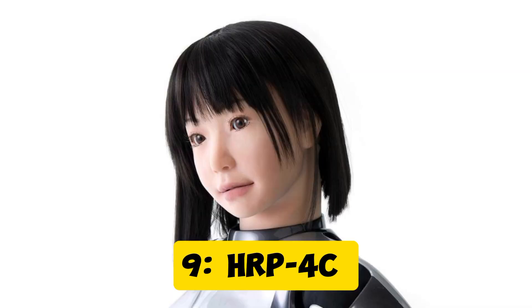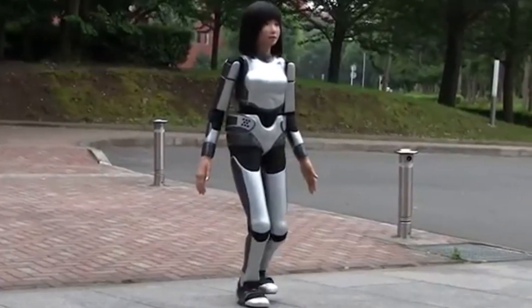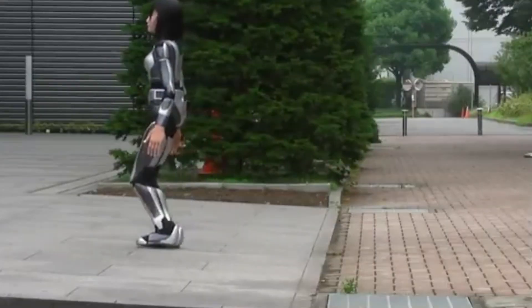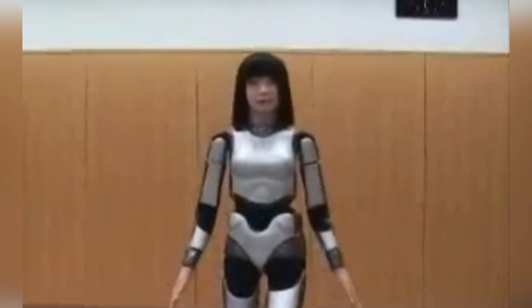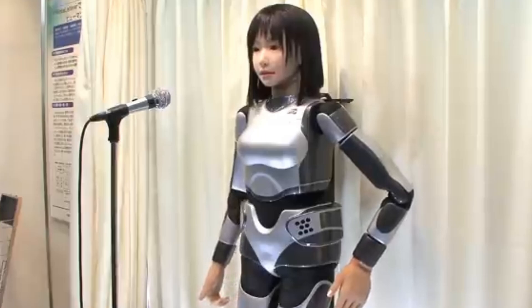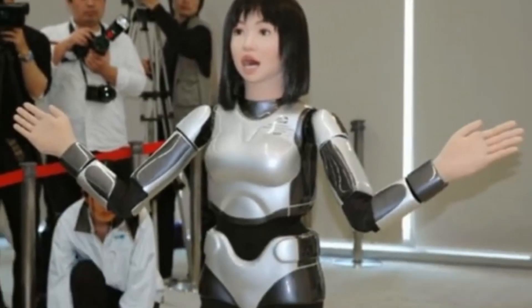Robot 9: HRP-4C. Moving on, HRP-4C, also known as MIM, is a humanoid robot created by the National Institute of Advanced Industrial Science and Technology in Japan. She was designed to resemble a Japanese woman and is primarily used for entertainment purposes like singing and dancing. Her movements are so fluid and lifelike that she's been featured in many performances.